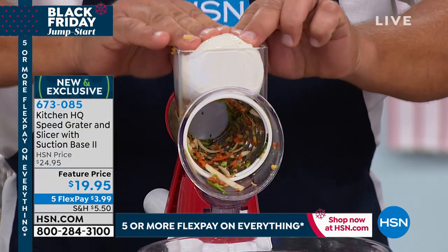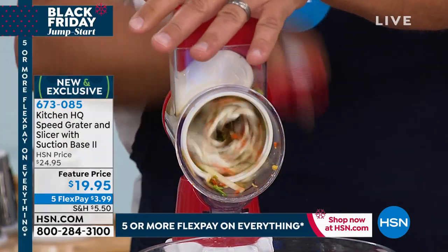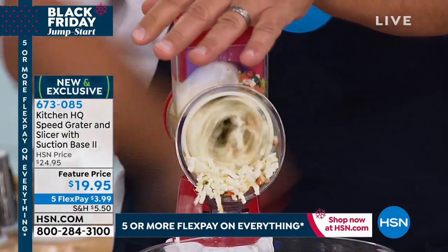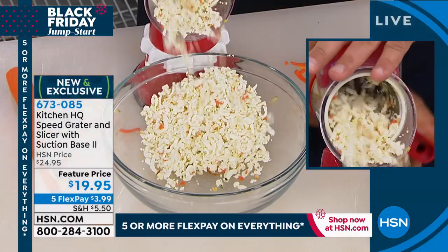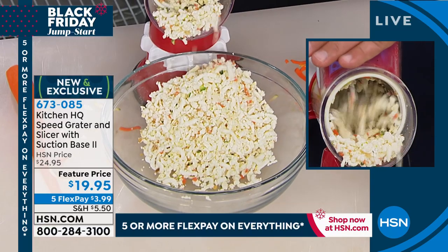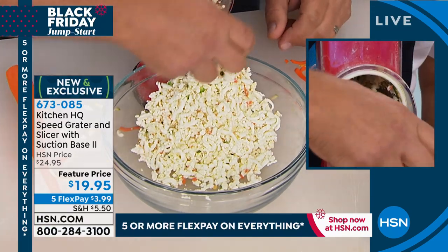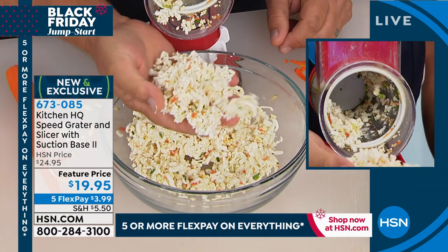This is a wet ball of mozzarella cheese — something you'd have a hard time with using any other grater. For pizza night, lasagna, or salads, look at the perfectly grated wet mozzarella with great consistency. The machine handles it effortlessly.